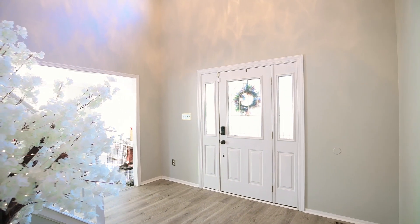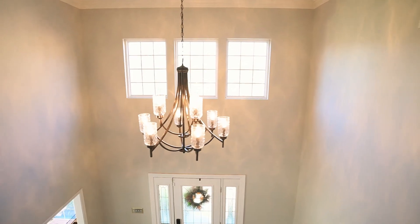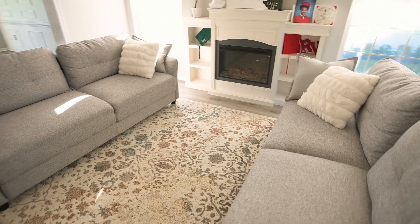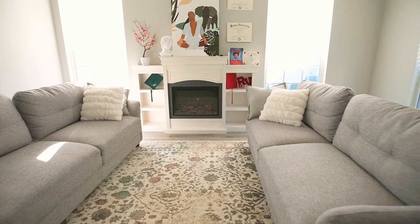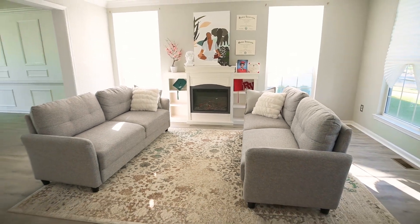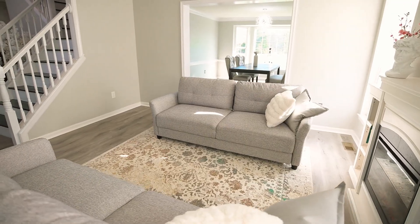Now we make our way inside. Take a look at the luxury vinyl flooring, the upgraded lighting fixtures, crown molding. Now we make our way through the formal living room — you can see the electric fireplace, continued crown molding and wainscoting, and upgraded lighting fixtures in the dining room here as well.